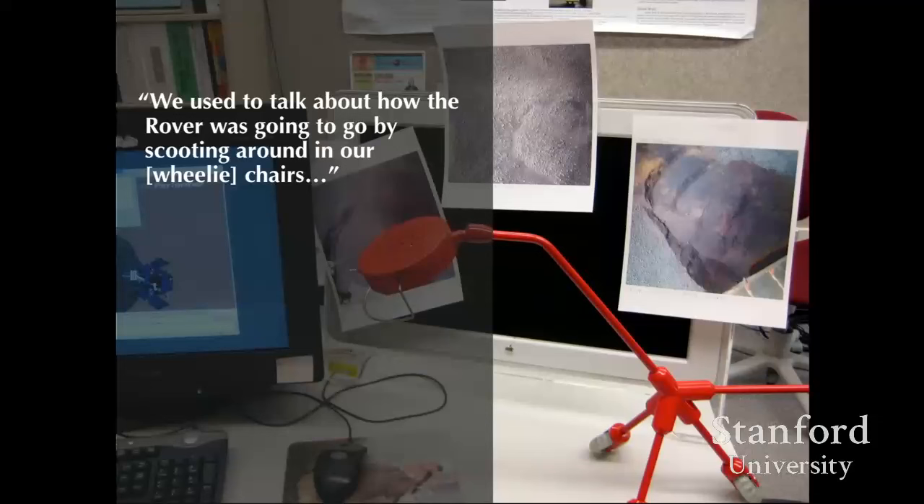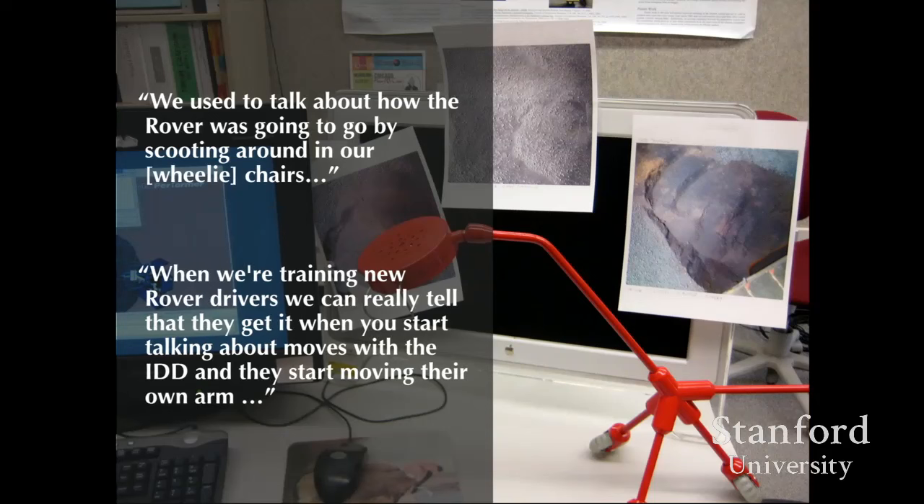I witnessed people using wheelie chairs to work through robot encounters. In another case related to panoramic cameras, people would put post-it notes on their foreheads at the beginning of the mission — which sounds ridiculous until you realize the PanCam software shows you a scene and you place a yellow square over where you want it to take a picture. People would make this connection between what was happening on their bodies, what was on screen, and what was happening on Mars. Engineers noted that new rover drivers 'get it' when they start using their own arms to describe robotic moves.